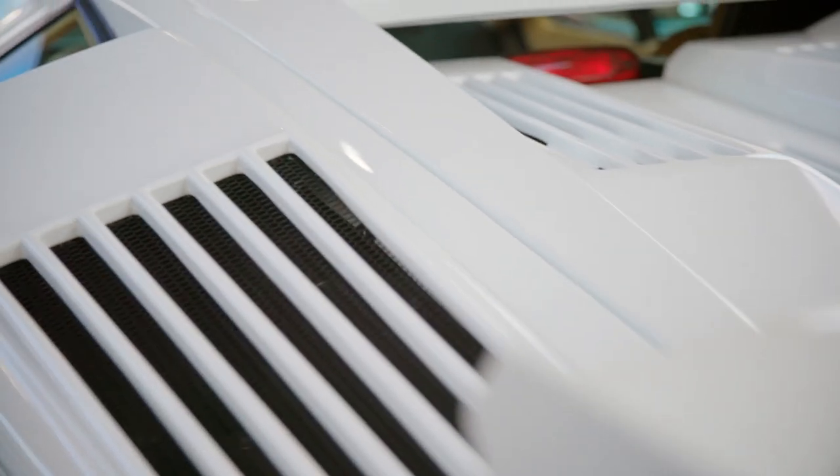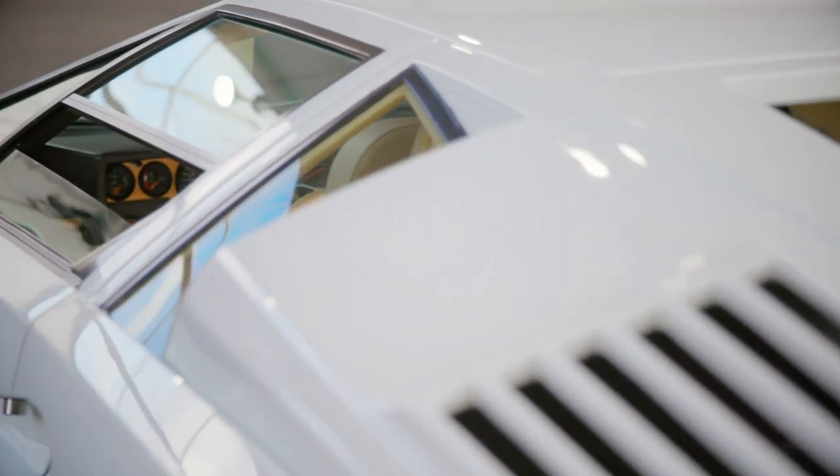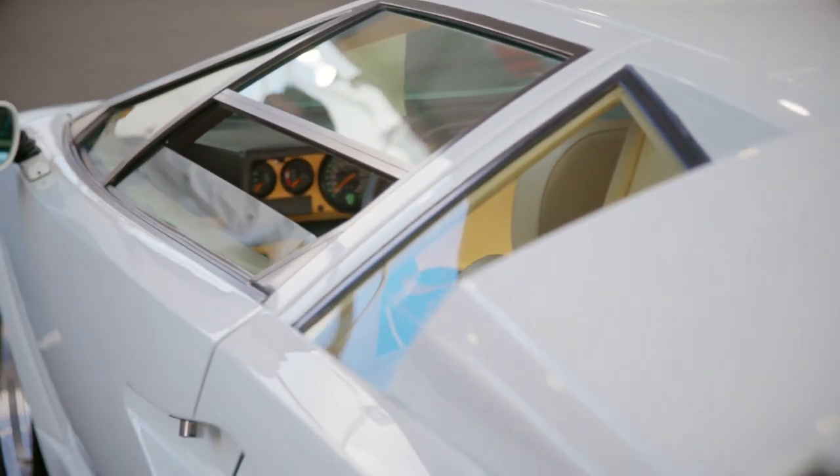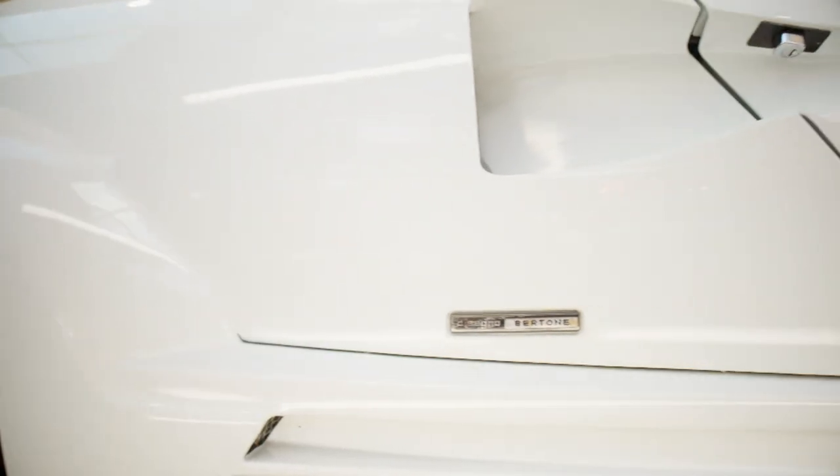A very different profile to anything that Ferrari and Pininfarina have been doing for decades with their rounded curvaceous designs. So is this design any better or any worse? No, I think they both work equally well.